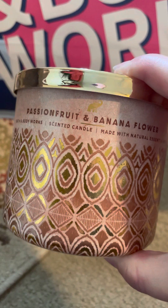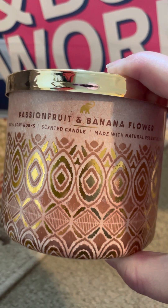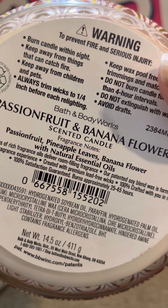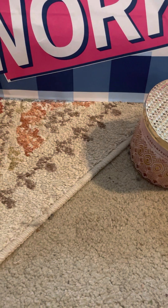My mom picked out this one — Passion Fruit and Banana Flower. Actually I think this one is hers; I'll have to look once we get them all out. The scent notes are passion fruit, pineapple leaves, and banana flower, so I'm pretty sure that's hers.